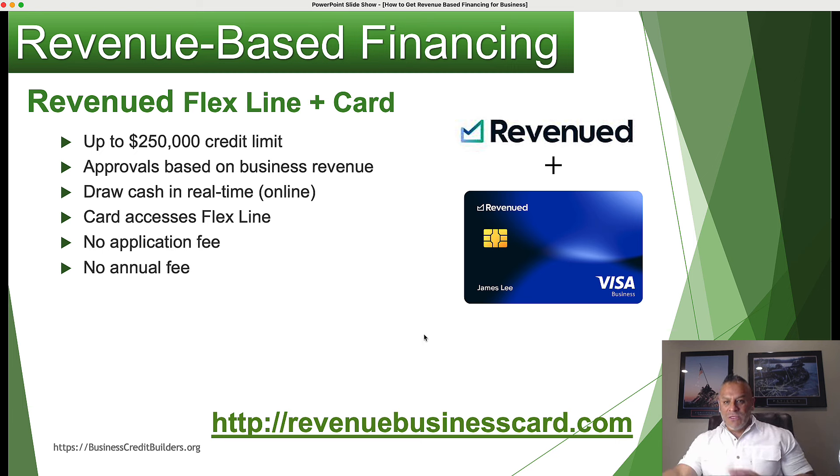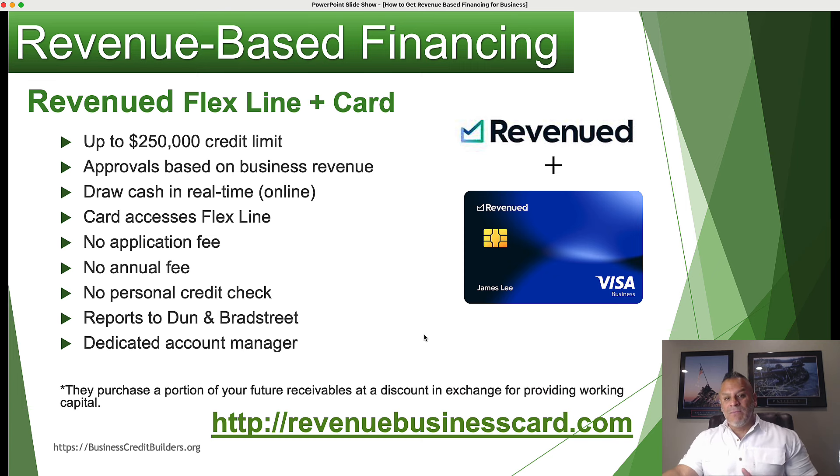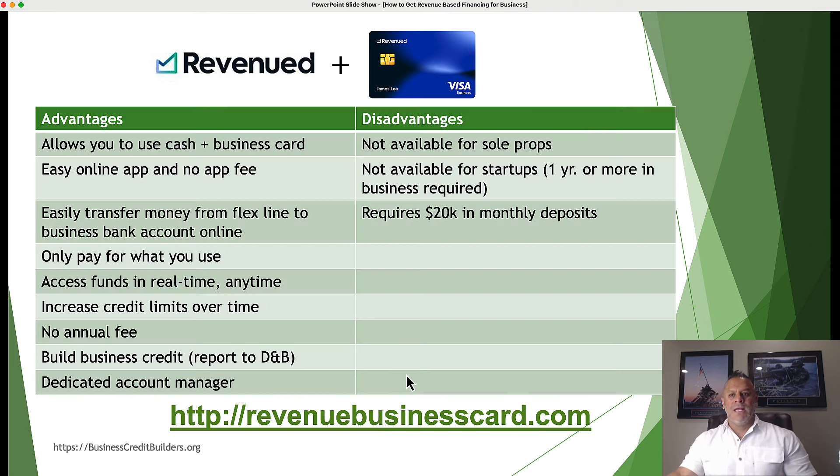If you want access to funding when you need it rather than a lump sum right now, the flex line is unique because you're only paying for what you use. The card accesses your flex line — if you have a $250,000 flex line, that's also your card's credit limit, giving you powerful purchasing power. There's no application fee, no annual fees, and no personal credit check. This also reports to Dun & Bradstreet, which will help you build your company's credit. Your credit limits increase over time.